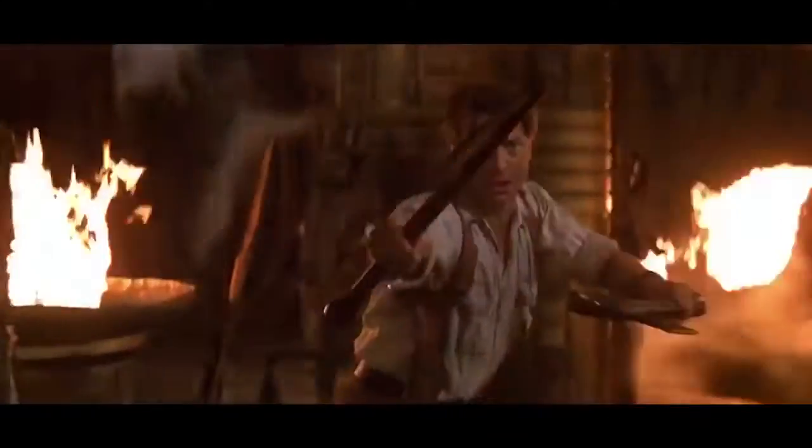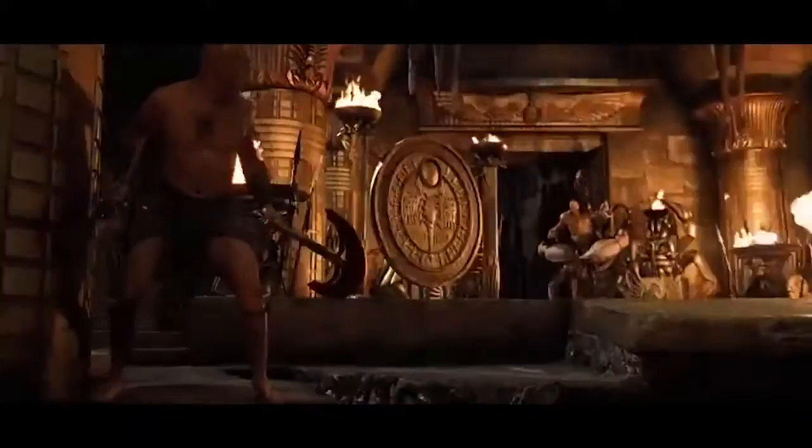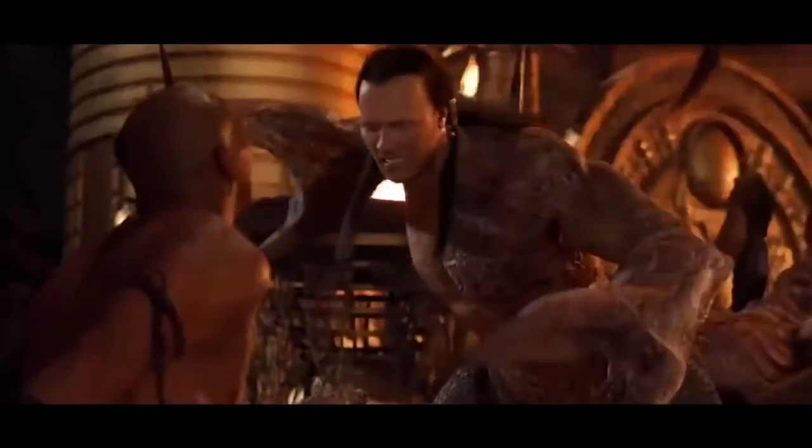The Scorpion King is so obviously digital, one has to wonder if any effort was put into his design. Perhaps the filmmakers should have looked for another way to bring his character to life, since CGI was definitely not the answer.